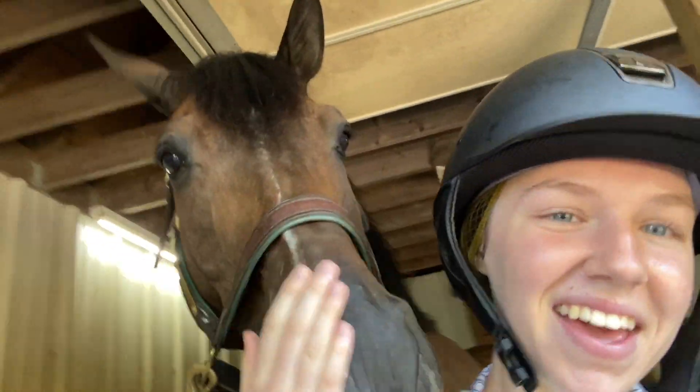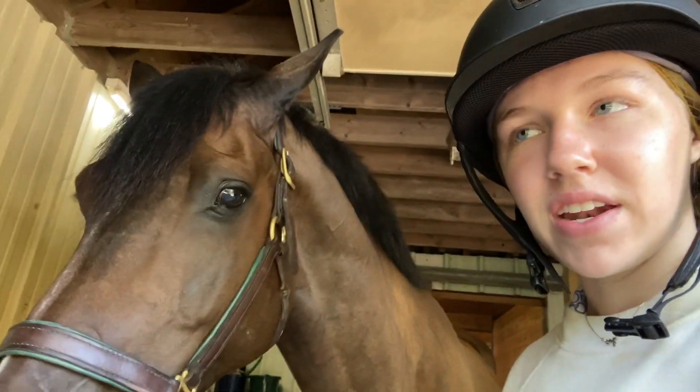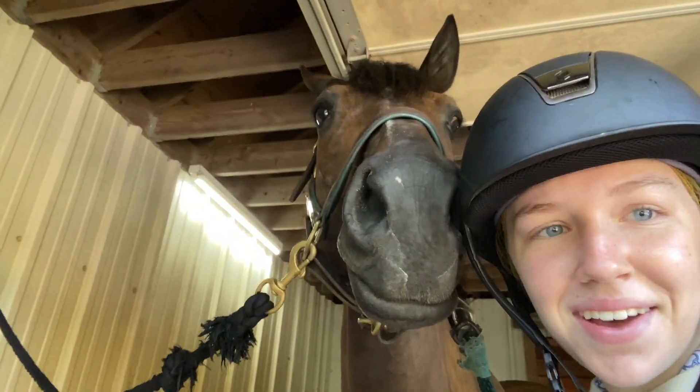I'm here with JT. I just gave him a bath and I also gave Lux a bath. JT just finished his lunch and then he's going to get turned back into a stall for a couple minutes, and then I think he'll go and then Lux will go.